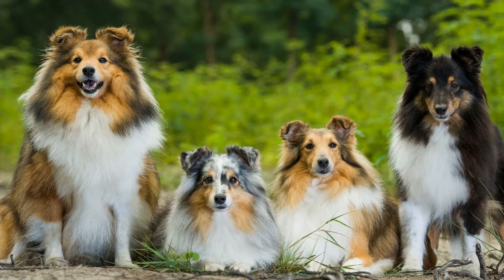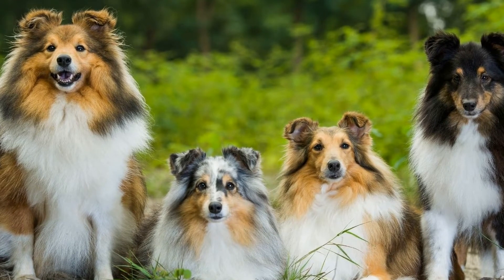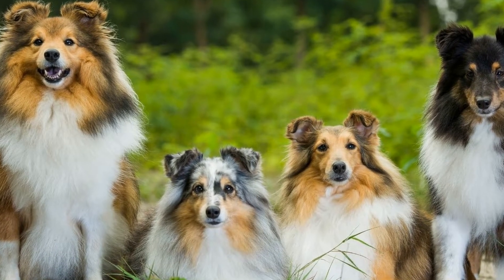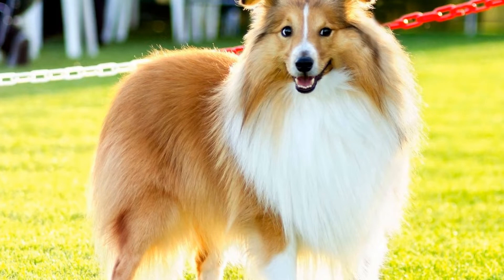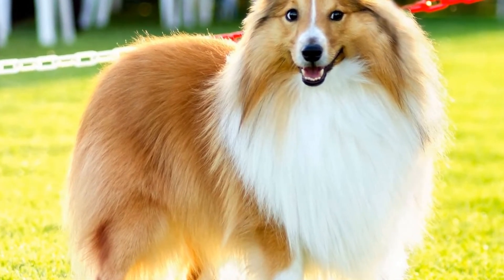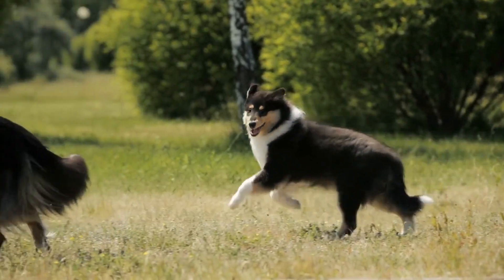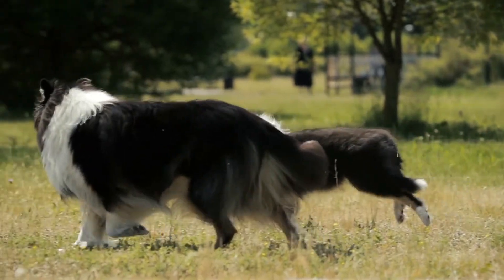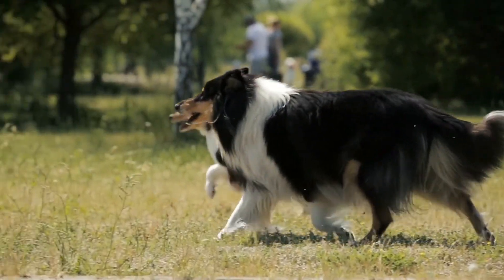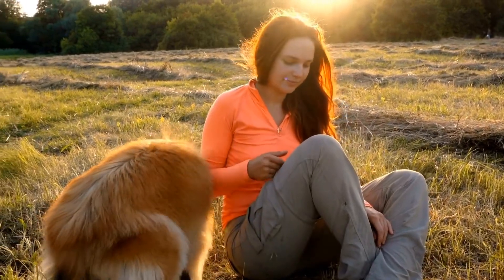3. Create a Mini Agility Course. Shetland Sheepdogs are naturally agile and excel in agility competitions. Transform a part of your small living space into a mini agility course using household items such as cones, hoops, and tunnels. Train your dog to navigate through the course and reward them with treats for successfully completing each obstacle. This activity will keep your Shetland Sheepdog physically and mentally stimulated.